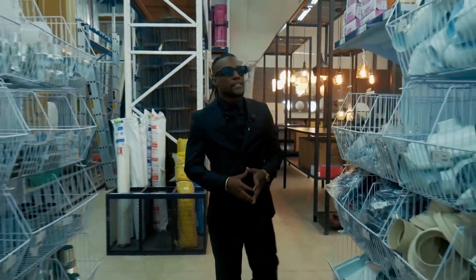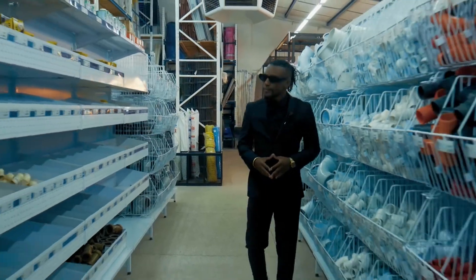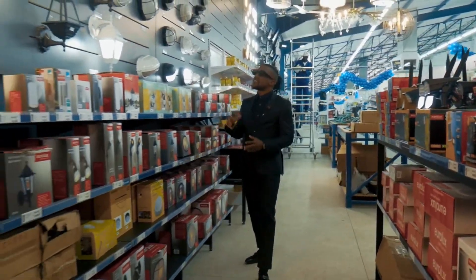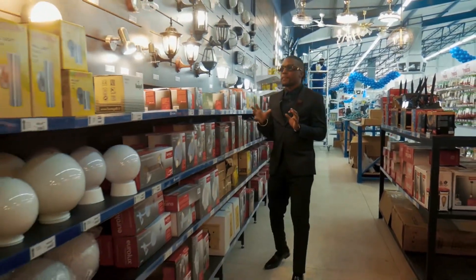Let's have a look at our plumbing section and what you can find here. Now let me take you to our lighting section — if you're looking for some light stands or light bulbs,